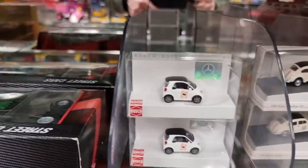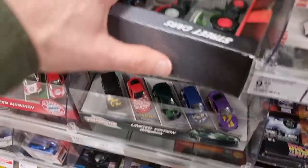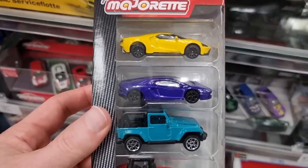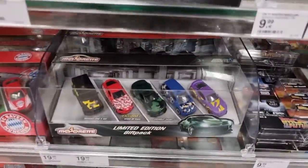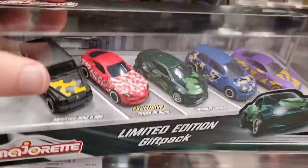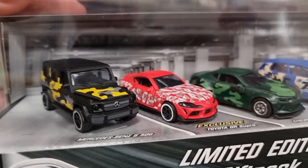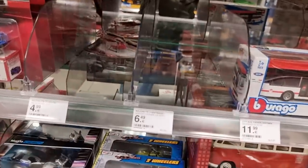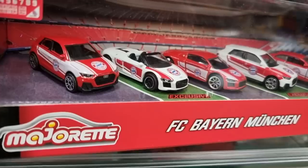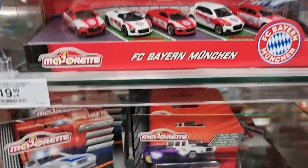Hugo 1:87 - this is a Müller exclusive, you can see the logo on the side. Majorette 5-pack with cars, a truck and a tractor. Streetcars 5-pack, limited edition gift pack. And here we got the greatest gift pack of all times - the black edition. Love that G63. Don't like the wheels on the Chevrolet. I also like the Golf GTI - did a review about a couple of those limited editions. FC Bayern München, for all the football fans.